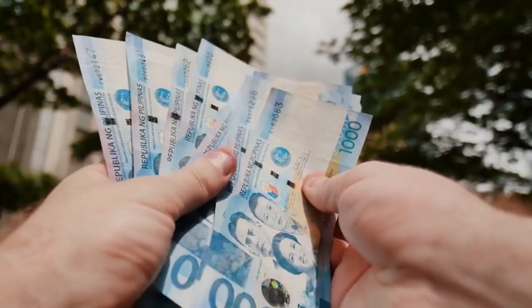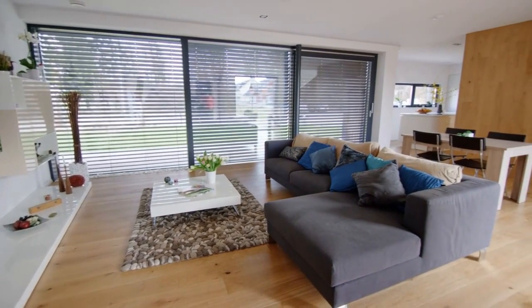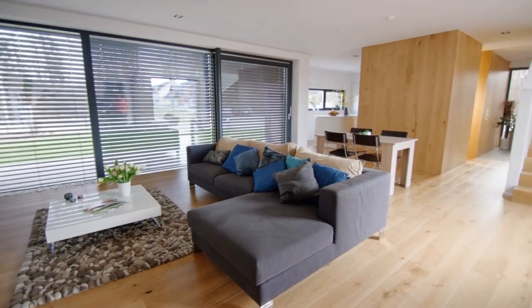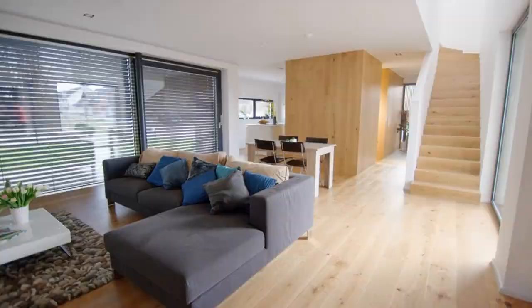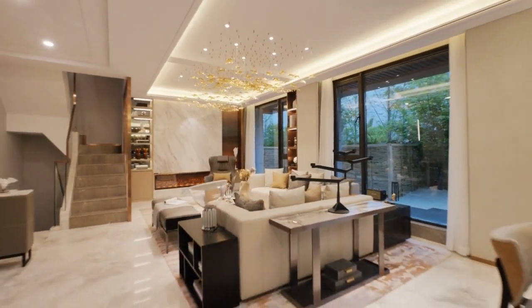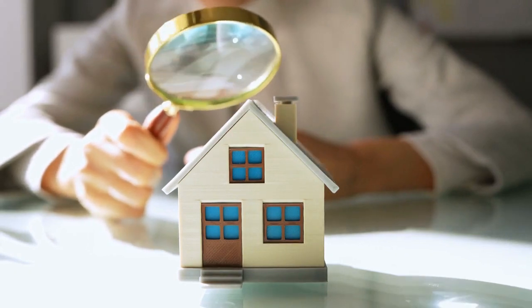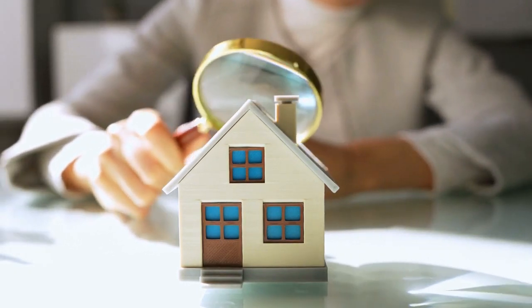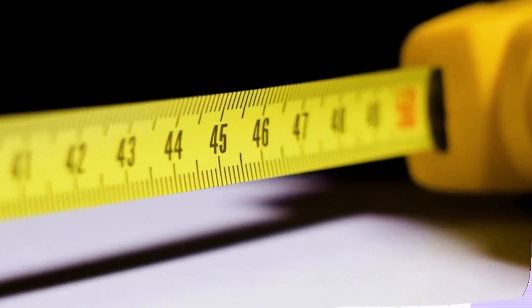Houses tend to be slightly cheaper than condominiums based on a square foot calculation. However, most houses are much larger than condominiums and therefore the overall price can sometimes be higher than a condo, even if the square foot price is lower. But this is not always the case. The age of the building and the location are some factors that can impact the overall price per square foot.